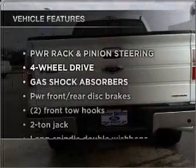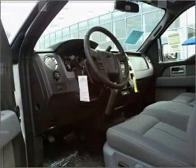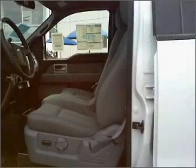Enjoy these notable features that are included in this vehicle: air conditioning, power door locks, power windows, power steering, cruise control, an alarm system, and an adjustable tilt steering wheel.